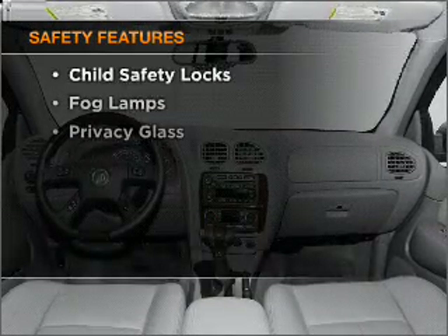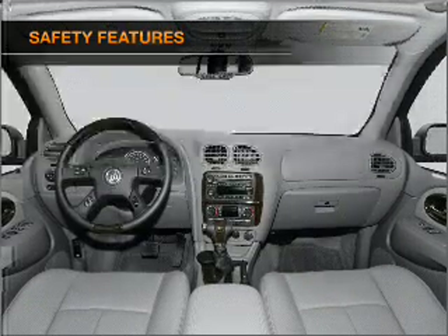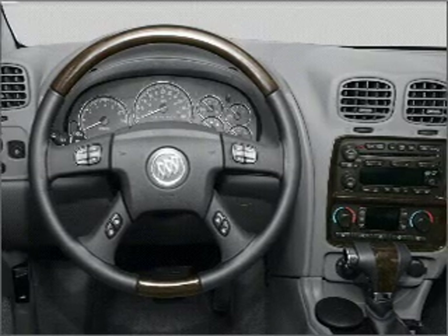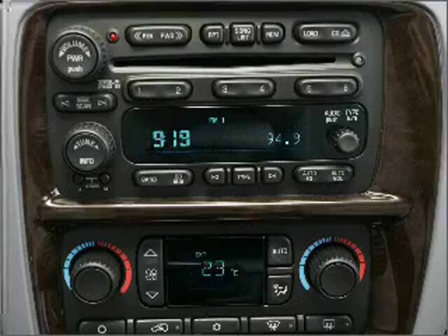And for your peace of mind, the following safety equipment is included: front ventilated disc brakes, passenger airbag, stability control, daytime running lights. Our website offers more information on all of our vehicles. Call us today to start test driving.